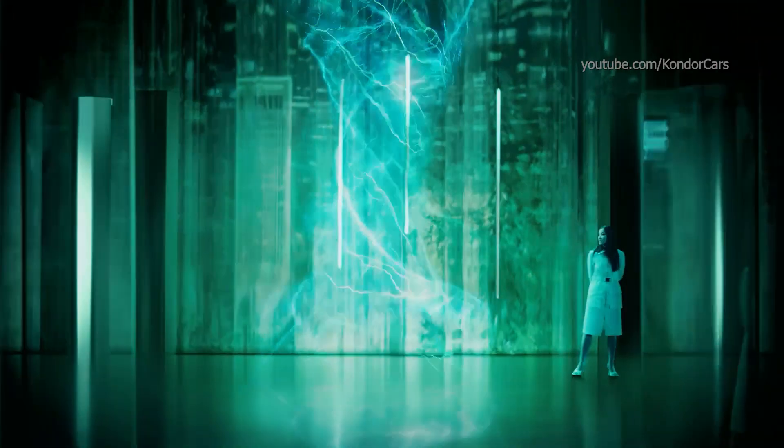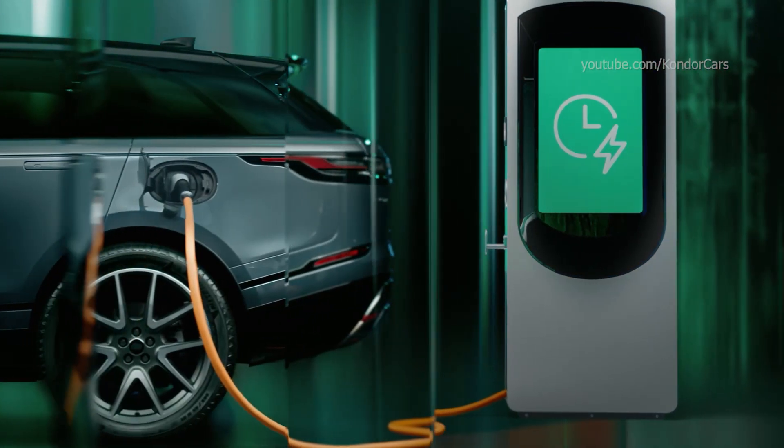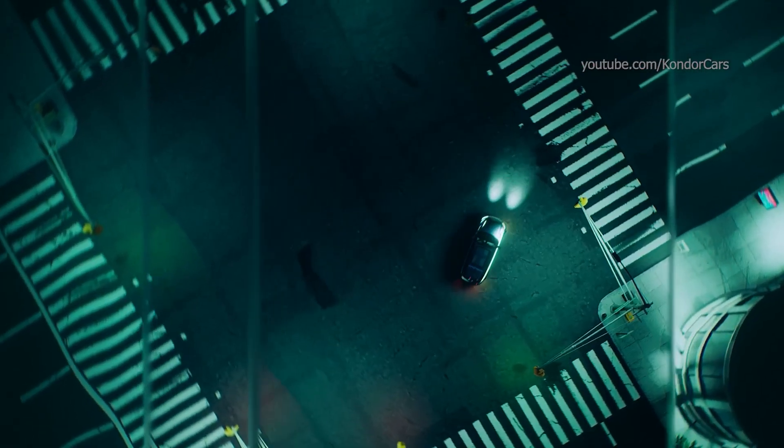Feel recharged — charge from zero to 80% in as little as 30 minutes away from home with Range Rover Velar's rapid DC charging capability.